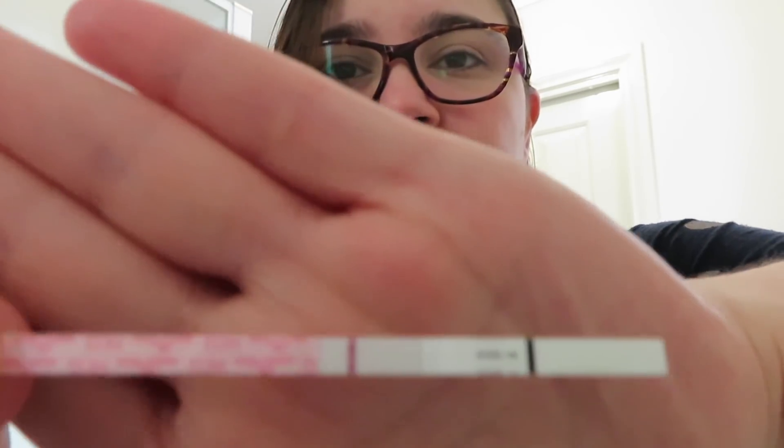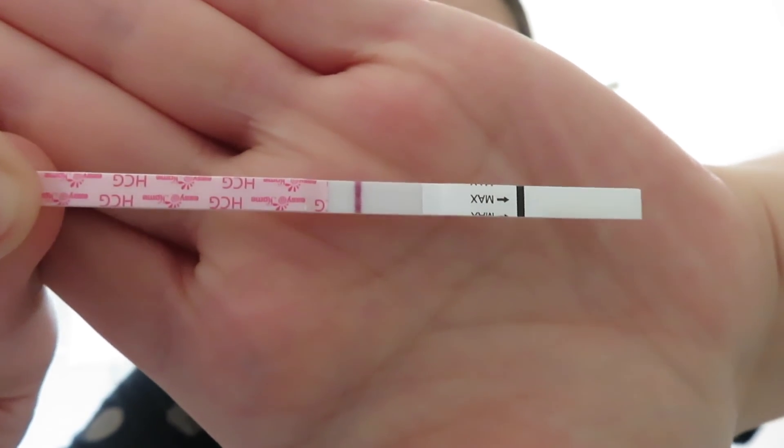Okay, it is the moment of truth — we will just look at the tests, it is what it is. Test strip first, get that out of the way. No — I think I see something but obviously it would have been darker if it was actually a thing to see, you know what I mean? So I'm putting that aside.